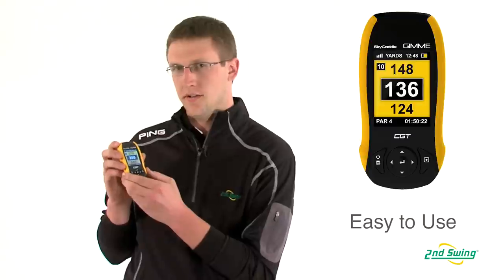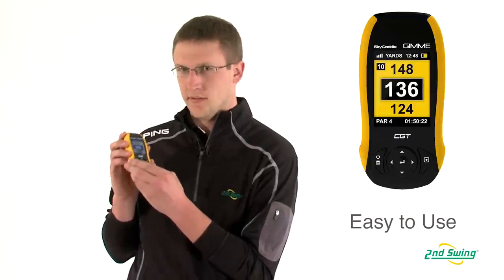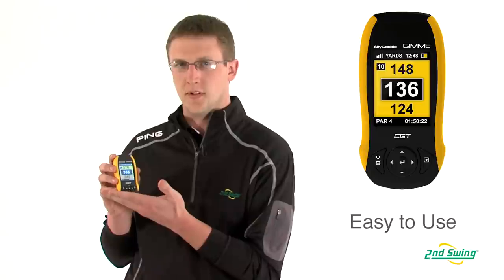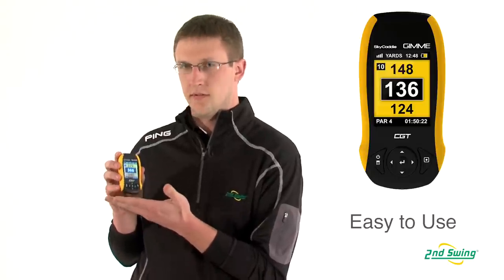Hi, I'm Ross with Second Swing Golf, and with me here is the Sky Caddy Gimme from Sky Golf. This is brand new this spring from them. This is a really simple unit, so if you don't really want all the bells and whistles of some of the other units, this one is a really great option.